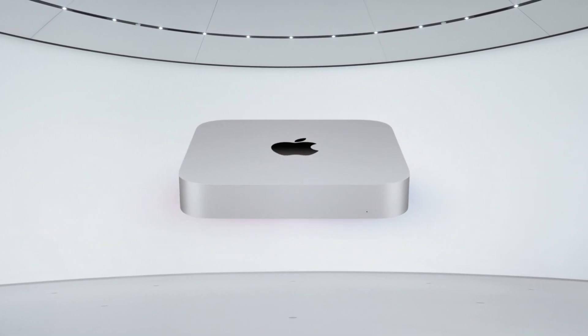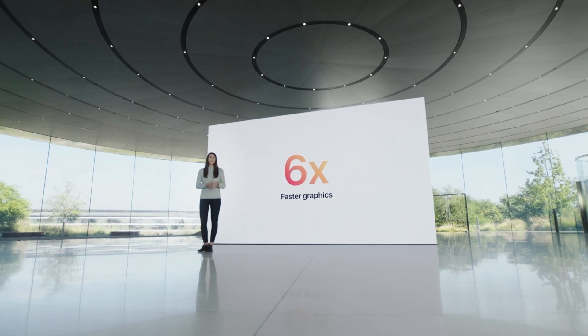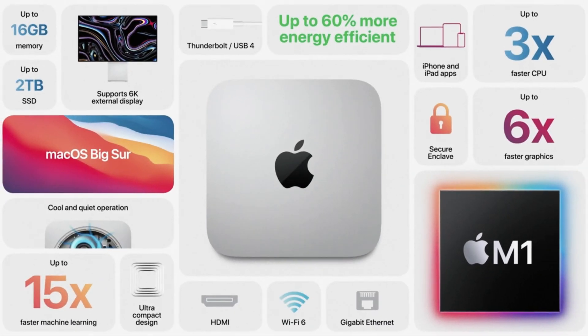The second Mac announced with the new chip is the Mac Mini, which has 3x performance on the CPU and 6x performance on the GPU compared to the last model. Previously on the Mac Mini the CPU was decent, but the GPU held it back as it was an integrated Intel chip. Now with a 6x faster GPU, the new Mac Mini should be an excellent machine for moderate video editing and effects work.